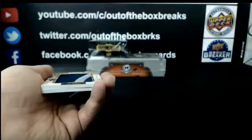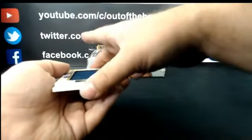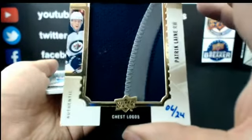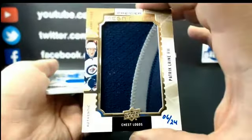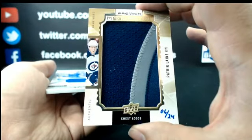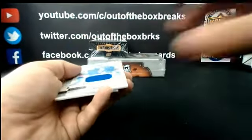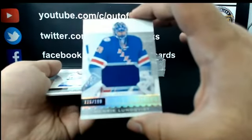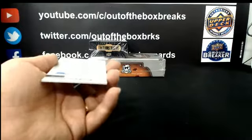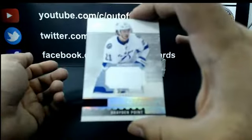Number 6 out of 24 for the Winnipeg Jets: Premier Mega Patch Chess Logo, Patrick Laine. New York Rangers out of 199: Jersey of Henrik Lundqvist. And for Tampa Bay: Rookie Jersey, Brayden Point.